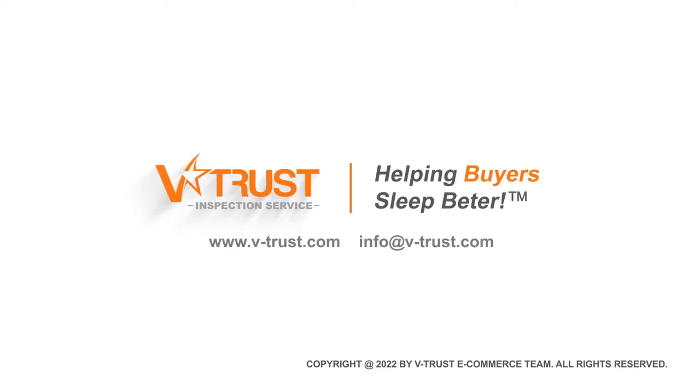Do you like our useful tips? Make sure to subscribe for more and contact us for more details on quality control services for electrical and electronic products in Asia.